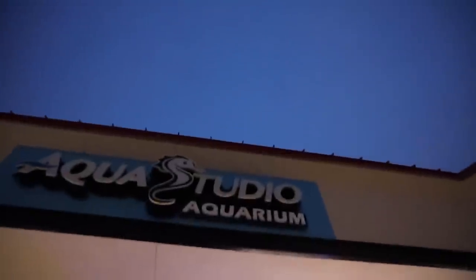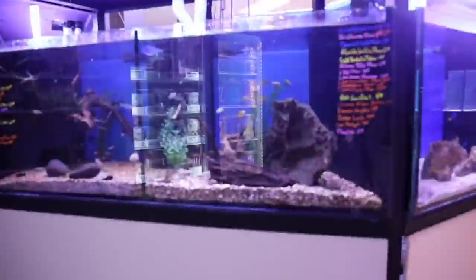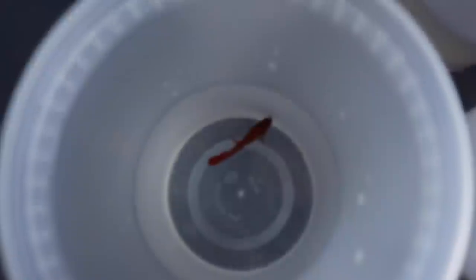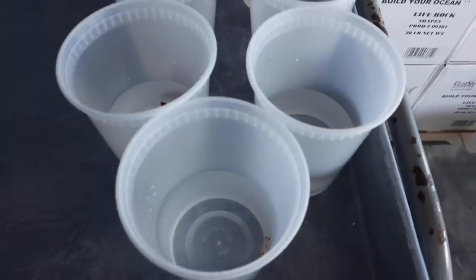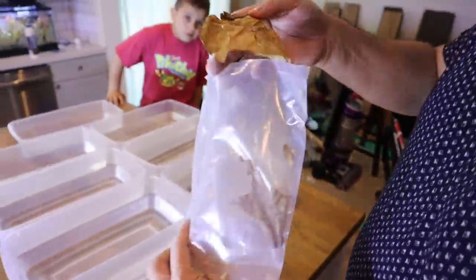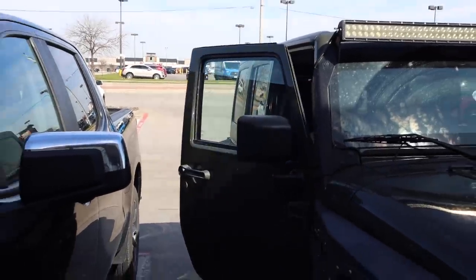We work with a store down the road called Aqua Studio in North Dallas. A customer had brought in about seven betta fish, and they were really busy that day and didn't know where to put them. They weren't sure if the fish were sick, so they gave my manager Chris a call and asked if we could come pick them up, check them out, get them back to health, and give them some new homes.